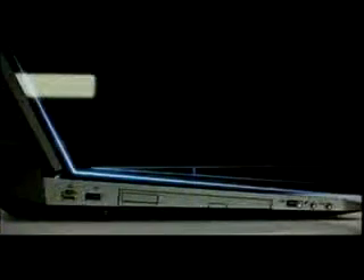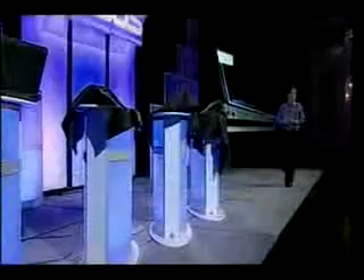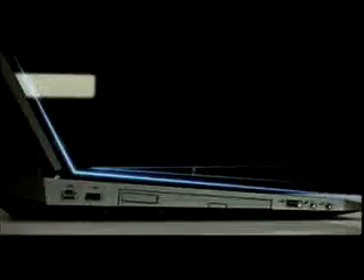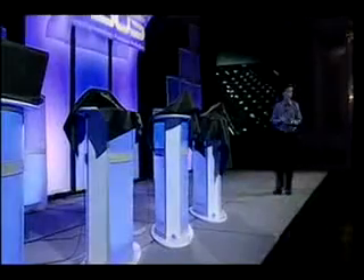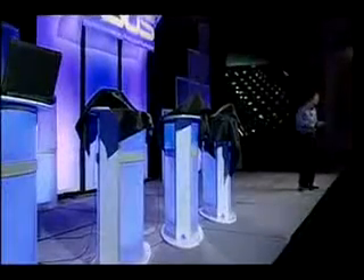Understanding that gamers and power users have extended sessions with their laptops, we enhanced ergonomics for long duration use by accommodating a natural five degree angle on the keyboard. We also include a full backlit keyboard for indoor gaming or darkened room video editing.